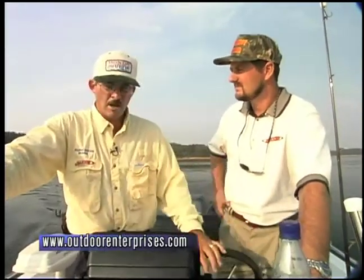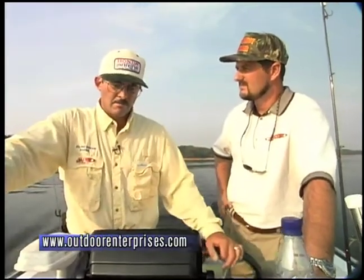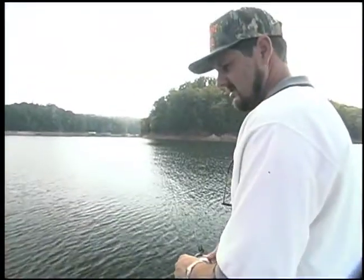The Spot Tails have done real well for bait today. What other types of baits are good out here? The Spot Tails are the best I've found for this pattern. Small threadfin shad will work well, but they're harder to catch and harder to keep alive. Small brim may work, but the Spot Tails are easy to catch, easy to keep alive, and the fish like them — so they're going to be hard to beat.